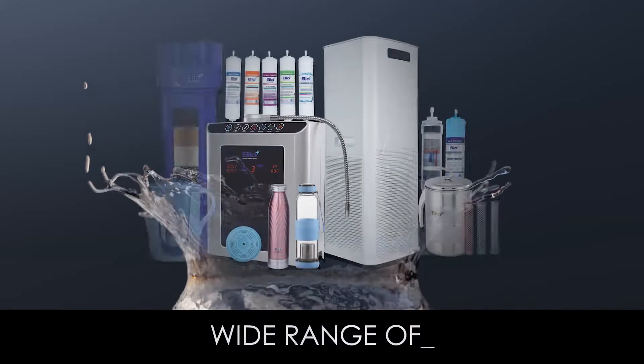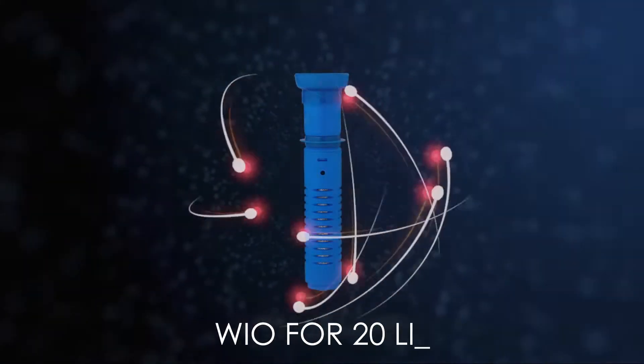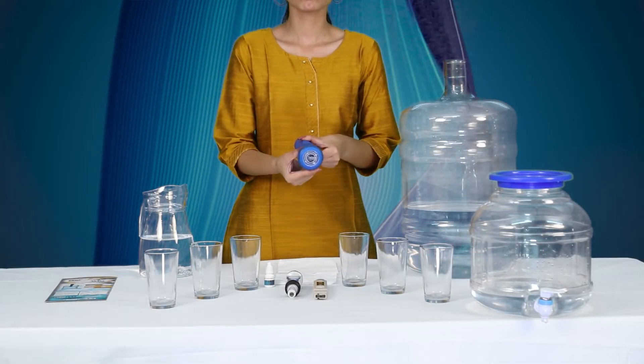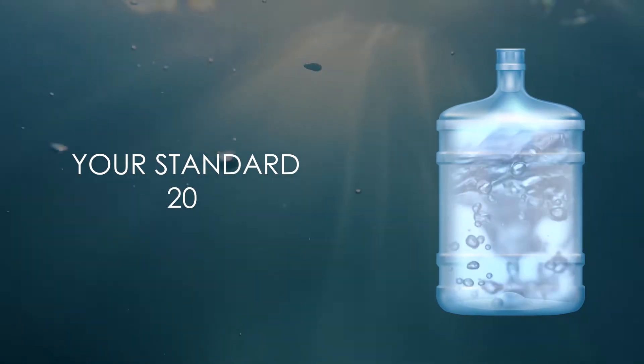With our products, we have a wide range of premium purification products for water, and the 20-litre bio filter jar is our crown jewel. Let us take a sneak peek into the advantages of our bio filter jar over your standard 20-litre jar of RO purified water.